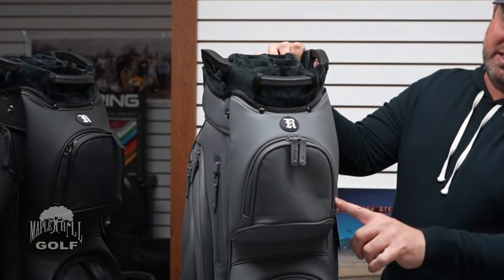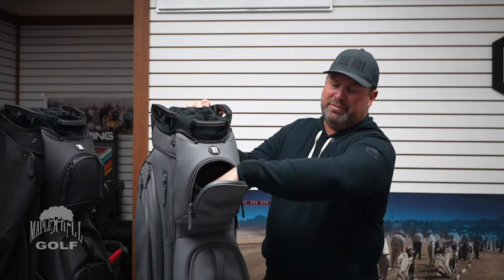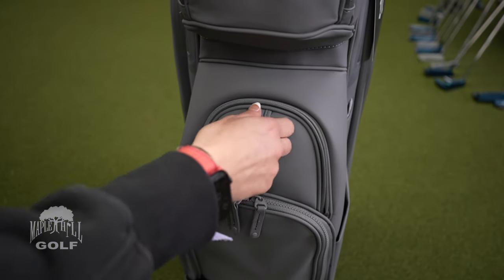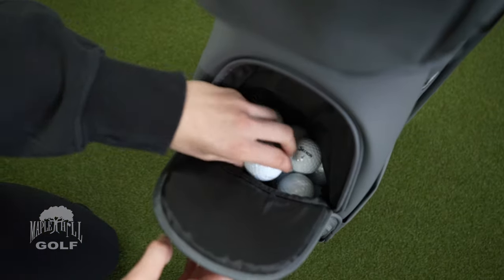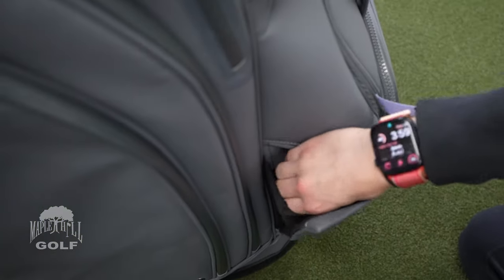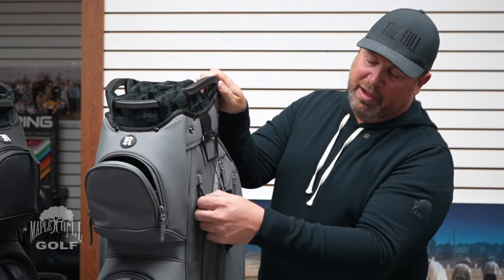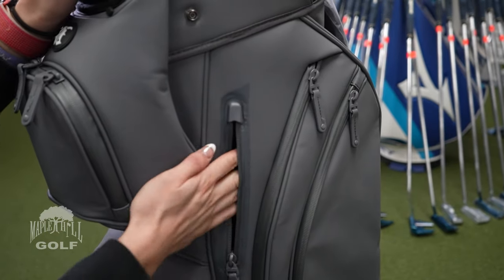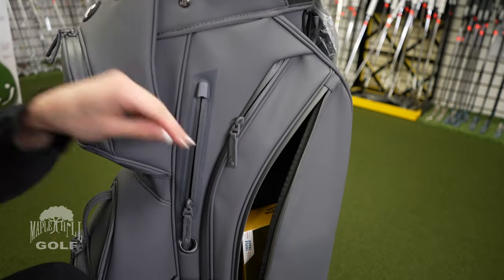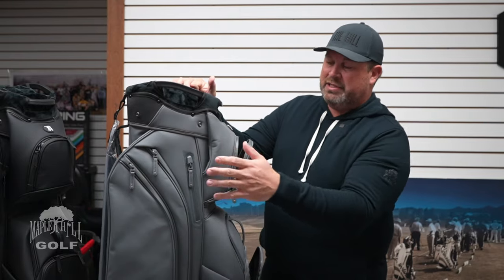The top pocket is waterproof — it's got a sealed zipper, so if you put your range finder, phone, or anything like that in there, it's going to stay dry. This pocket here is magnetic — super, super slick — for golf balls. There's a larger pocket on the bottom, a small pocket on the side, a pen pocket, and another waterproof pocket on the side for your keys or phone or whatever you might want.